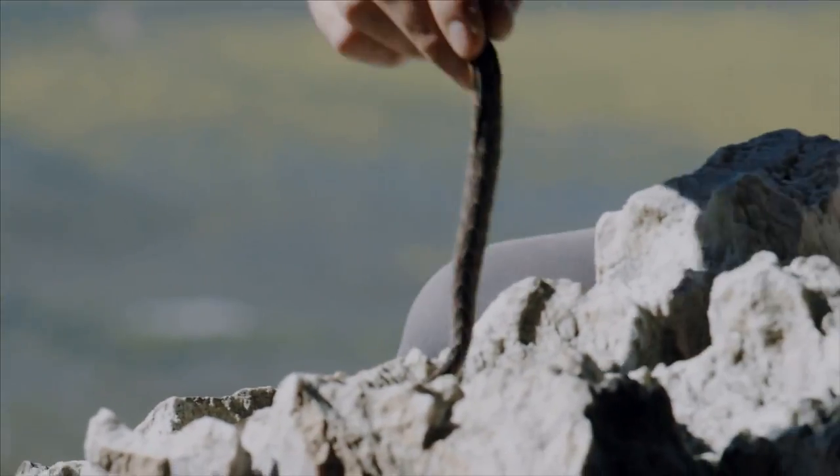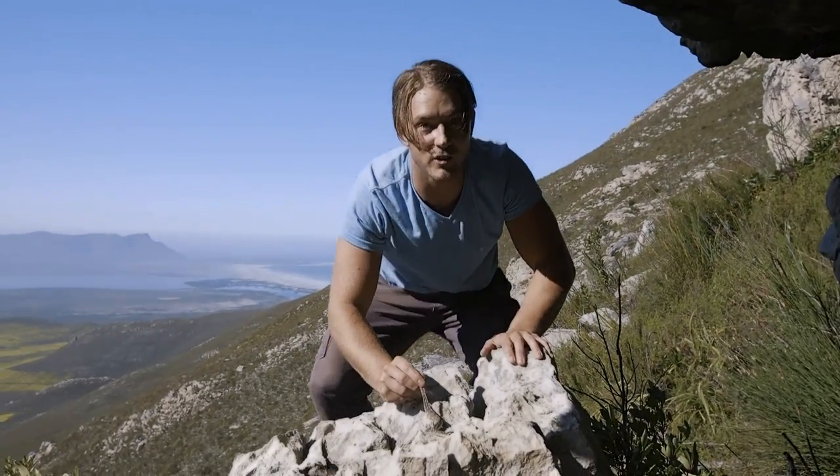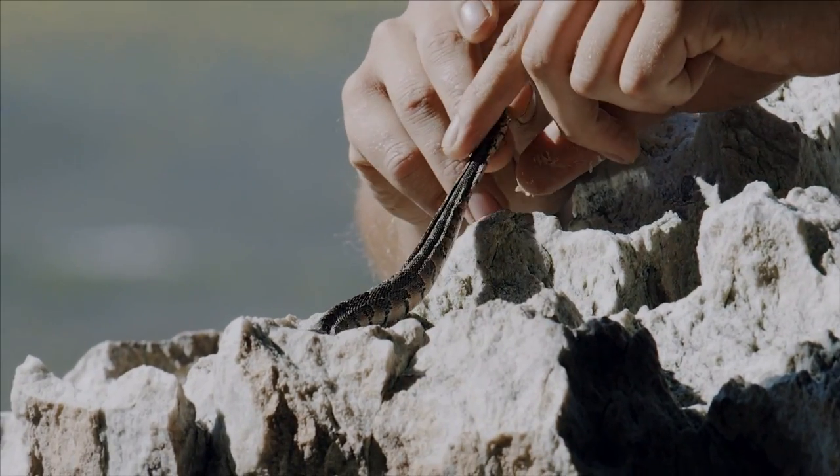Look at this. Look at the tongue flickering. First time he's ever encountered a human. Born this year, he's still got the bubble head in the front.